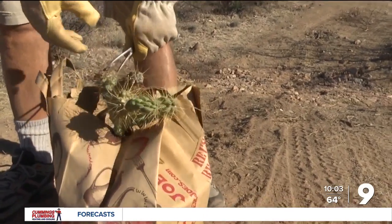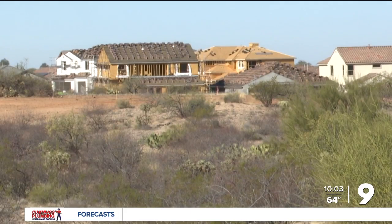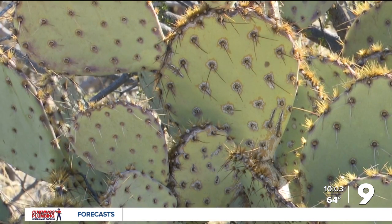The group is made up of thousands of volunteers with a passion for preserving plants. They travel around southern Arizona, finding spots where development is coming, acquire permits, and save plants before it's too late.